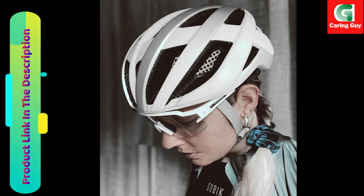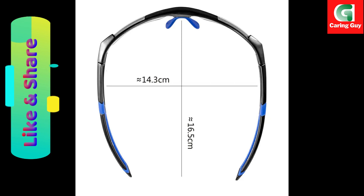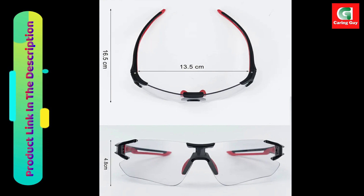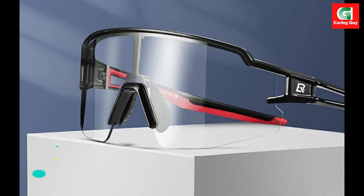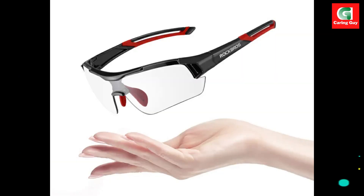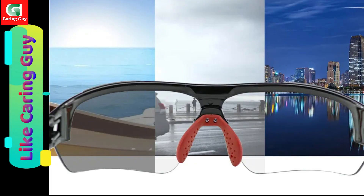Rock Bros photochromic cycling glasses — bicycle outdoor sport sunglasses. Wind deflector design reduces wind resistance for easier cycling. Ergonomic size design is comfortable to wear and suitable for most face shapes. Photochromic lenses with lightweight design for more comfort — weight about 30 grams — for a stress-free ride.